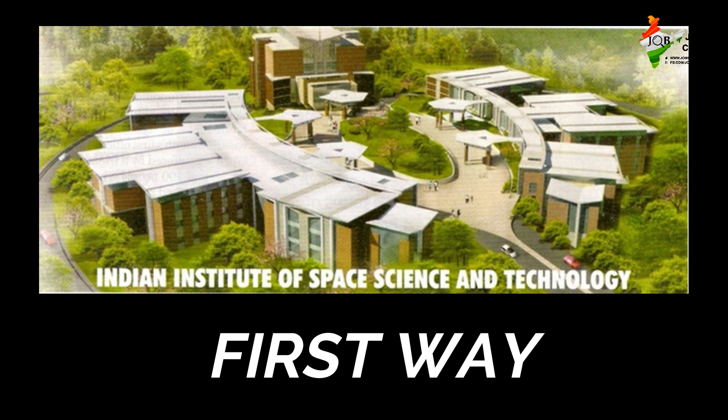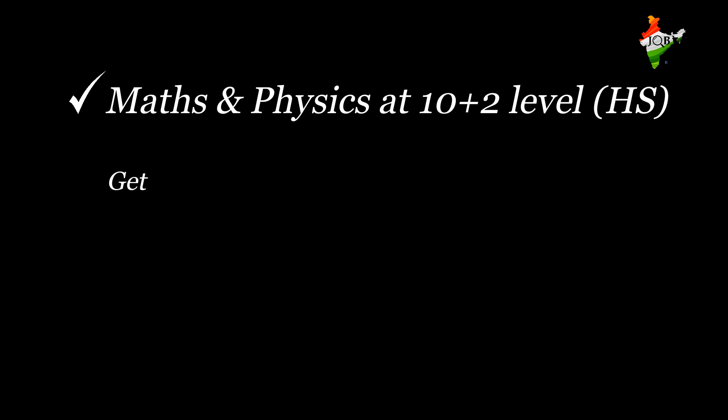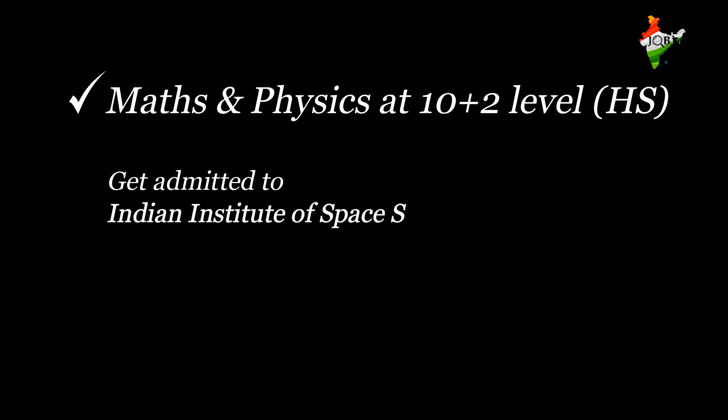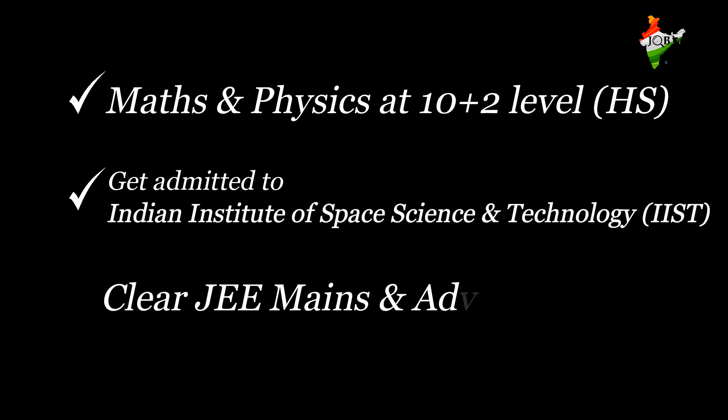The first way: you need to have opted for Maths and Physics as subjects at 10+2. Then you have to get admitted to the Indian Institute of Space Science and Technology, shortly known as IIST. Admissions to IIST are conducted through the Joint Entrance Examination, i.e., JEE. You have to clear JEE Mains and Advanced, which is held every year in the month of April. After completing graduation or post-graduation from IIST, one can go for placement drives conducted by ISRO.